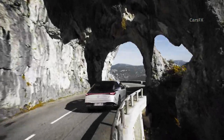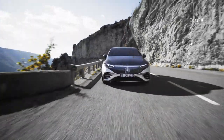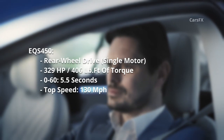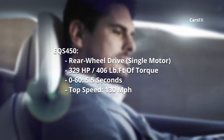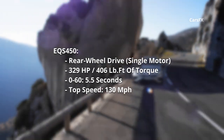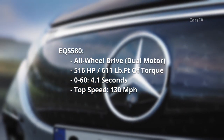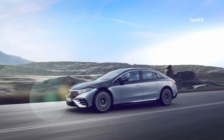The EQS is the first Mercedes to be built on the brand's new EV-exclusive MEA platform. Two models will be available: the EQS 450 and the EQS 580. While Europe gets two battery pack sizes, the US will just get the bigger 107.8 kWh pack. The EQS 450 is a rear-wheel-drive-only car with a single electric motor at the rear making 329 horsepower and 406 pound-feet of torque, hitting 60 mph in 5.5 seconds and a top speed of 130 mph. The all-wheel-drive EQS 580 adds a second motor at the front for a total of 516 horsepower and 611 pound-feet, hitting 60 mph in 4.1 seconds — only about half a second slower than the outgoing AMG S63.